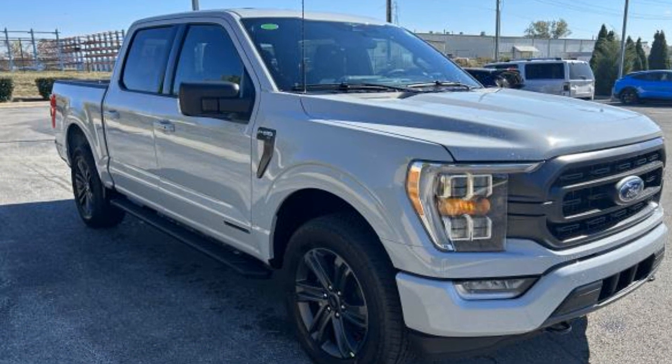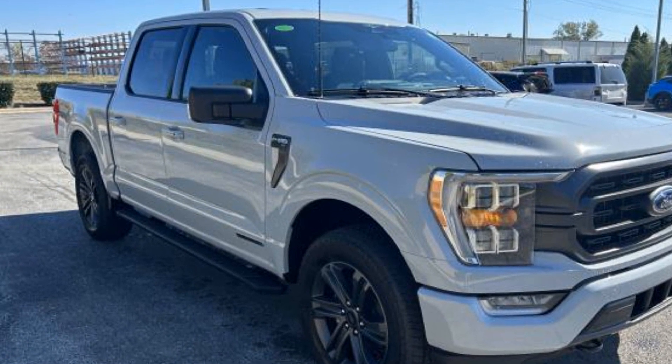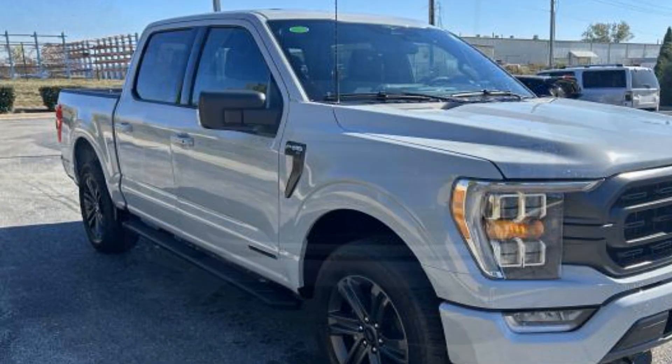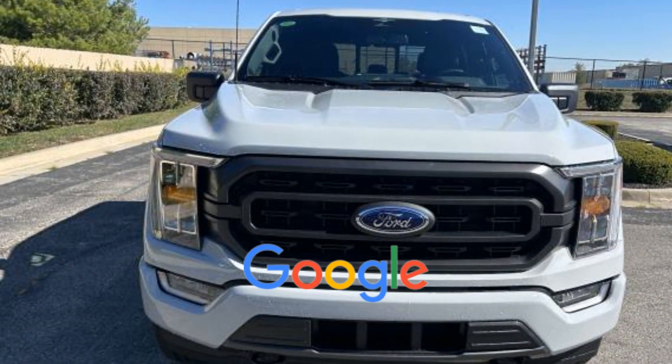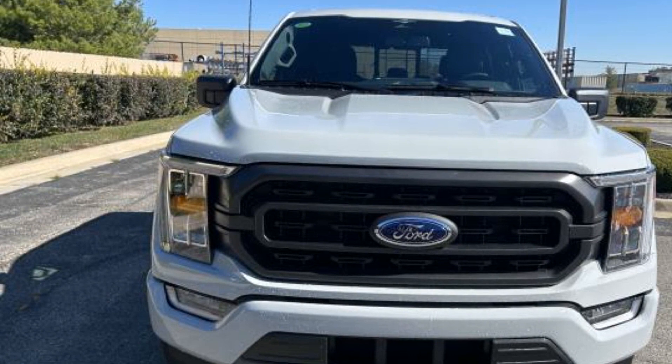4-Wheel Disc Brakes, Tire Pressure Monitor, Fog Lights, Rear Reading Light, Trip Monitor. This is a top-rated dealer. Adventure is calling for you — drive it home today.